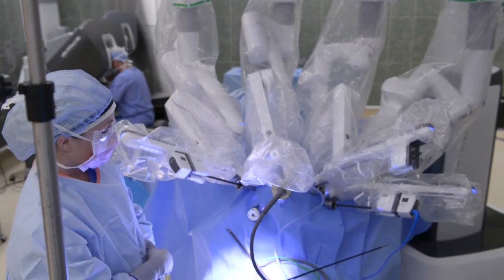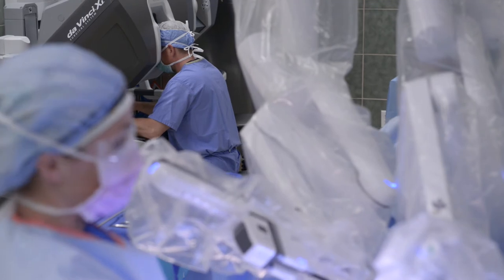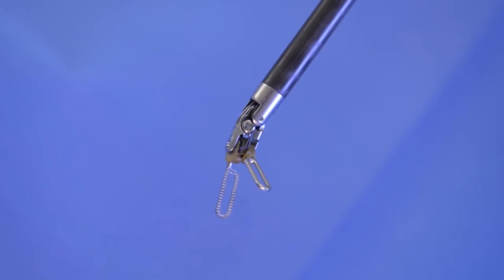With minimally invasive surgery, a surgeon can make small incisions and use a magnified 3D vision system to operate. The instruments used to operate have flexible joints that move very similar to the human wrist,